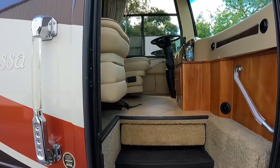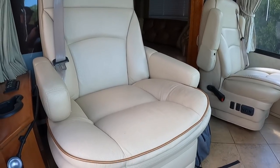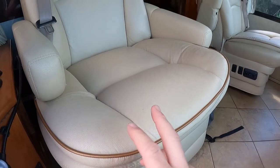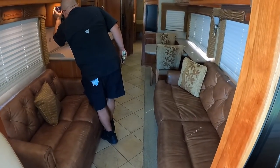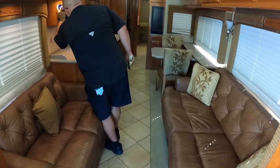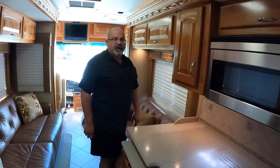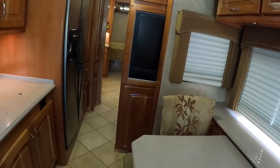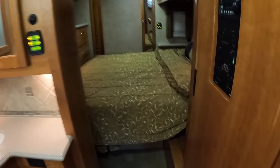First I'm going to show you the coach with the slide-outs in. Captain's chairs in great condition. I like how it's got a darker gold piping to complement that tan leather. With the slide-outs in you can see Josh has got plenty of room with the opposing sofas. With all the slide-outs in there's still a lot of room — you can get to your galley, your dinette, your refrigerator, back to the mid-bath, and the king size bed.